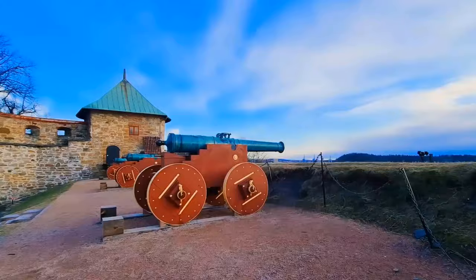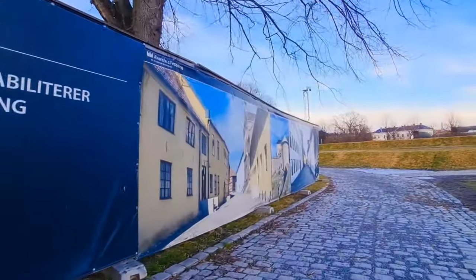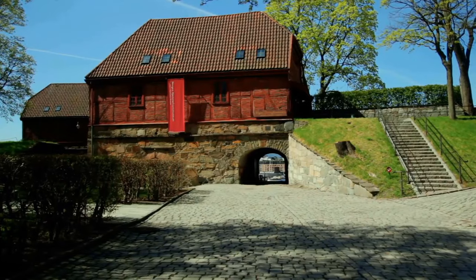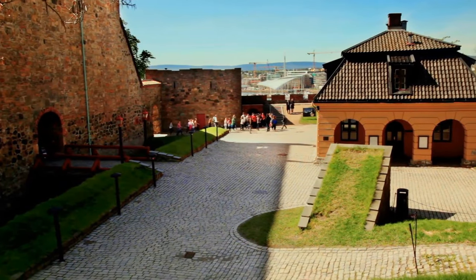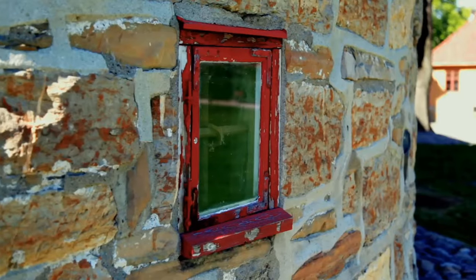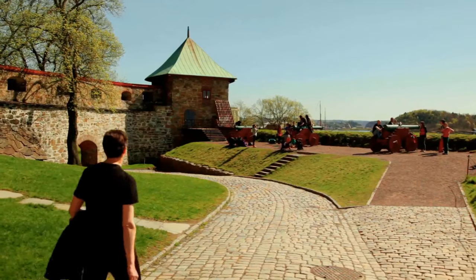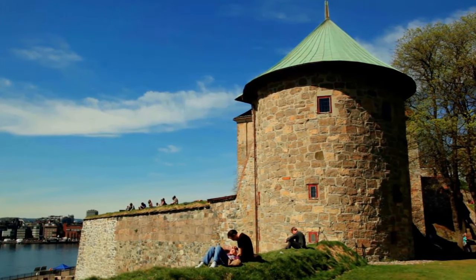As you roam the maze-like walkways, climb centuries-old steps, and traverse under ancient arches, you'll feel transported to an era when chivalry and honor prevailed within these very walls. Today, the fortress stands tall as a proud symbol of Oslo's rich heritage. Open to public exploration, it draws tourists globally seeking an immersive historical experience at the heart of the city.